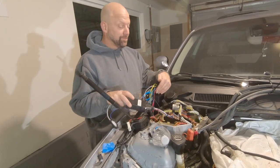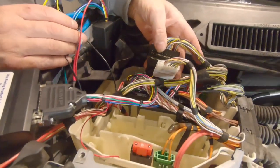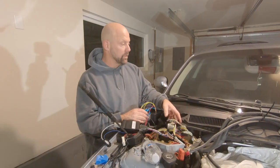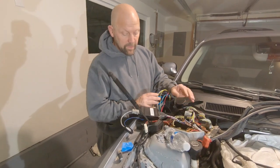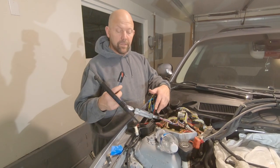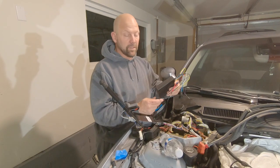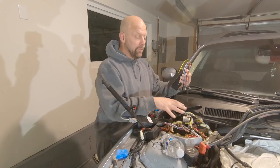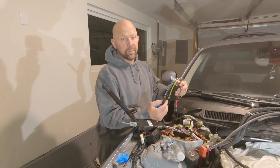This is the JB4. All these connectors here intercept all the factory signals from the engine to the computer, or to the OBD2. The engine computer is right in here. What that allows you to do with this Bluetooth is basically tune the car with your phone. This is your JB4 port injection controller — what this does is it ties into the JB4 and the factory computer so it knows what signals to send to the fuel injectors.